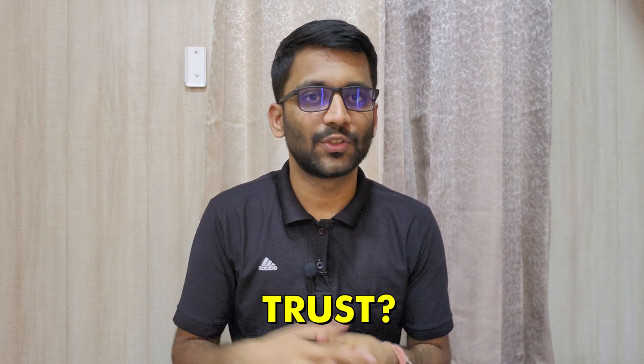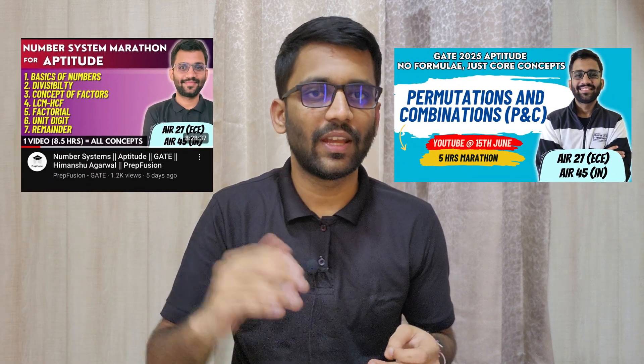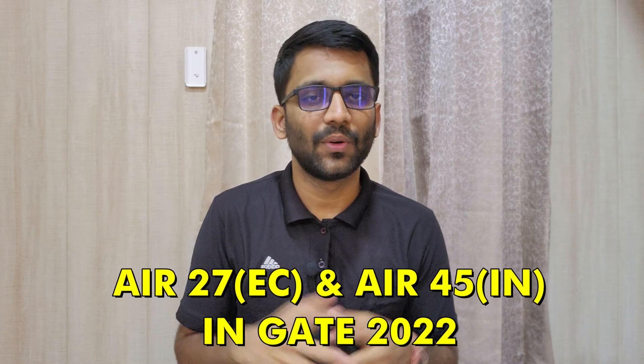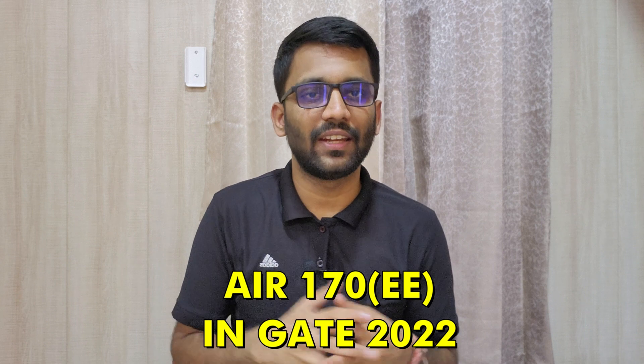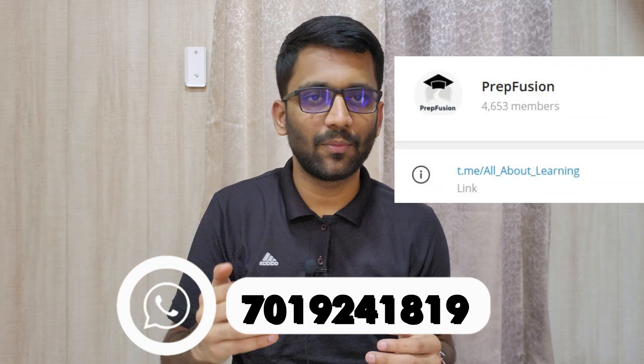For those landing on our channel for the first time, you can check our free PNC, number system, and linear algebra videos on the PrepFusion YouTube channel to decide whether to pursue the course. Regarding our credentials: I, Himanshu Agrawal, secured All India Rank 27 in GATE ECE in my third year of B.Tech, and Anish secured All India Rank 170 in Electrical Engineering in his third year of B.Tech. For any queries, WhatsApp us at 7019241819 or join our Telegram group. Let's meet in the course — happy learning!